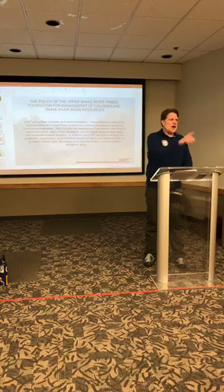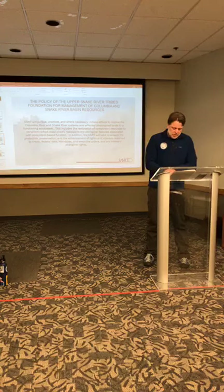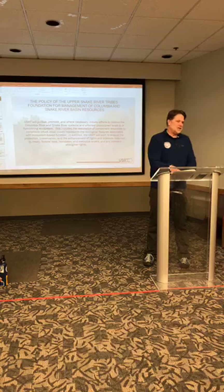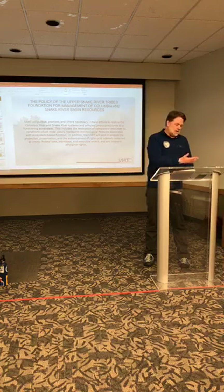The most important thing is that we're working to restore the Columbia-Snake Basin to as natural a condition as we can possibly get it back to. The charter originally said to return to a natural condition, but after hard discussions we recognized we need to make this a realistic policy — we can work to make it as natural as possible. With issues like Barber Dam, we can work within this policy.